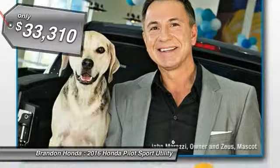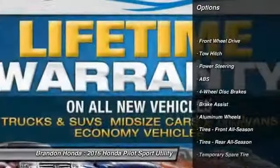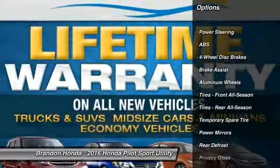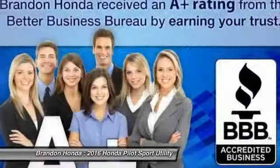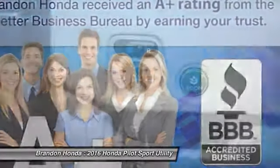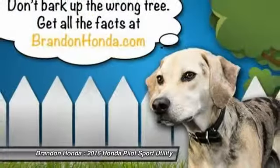Here are some of this vehicle's great options: stability control, tow hitch, remote engine start, steering wheel audio controls, traction control, anti-lock braking system, power steering, adjustable steering wheel, driver airbag, and four-wheel disc brakes.